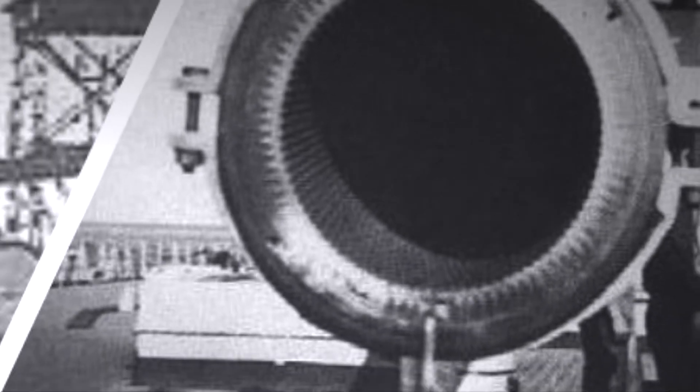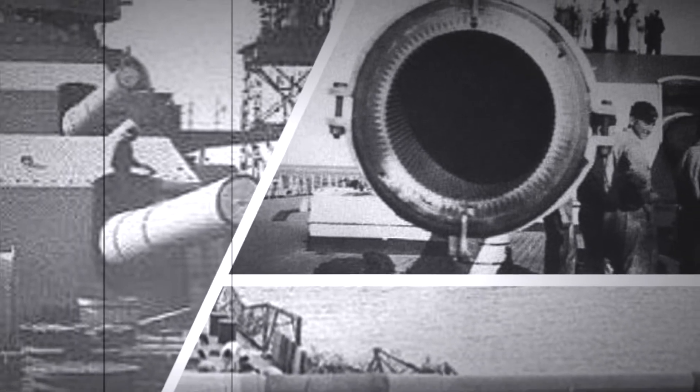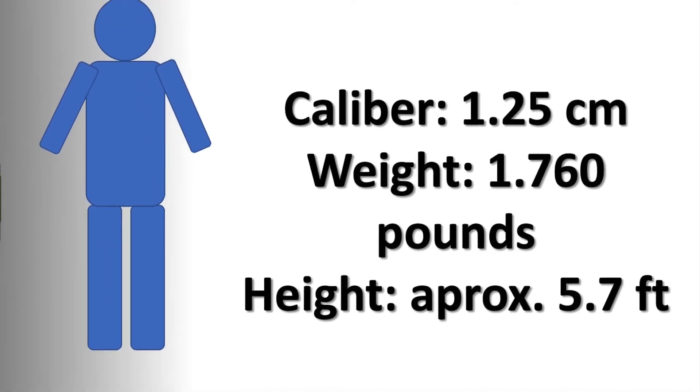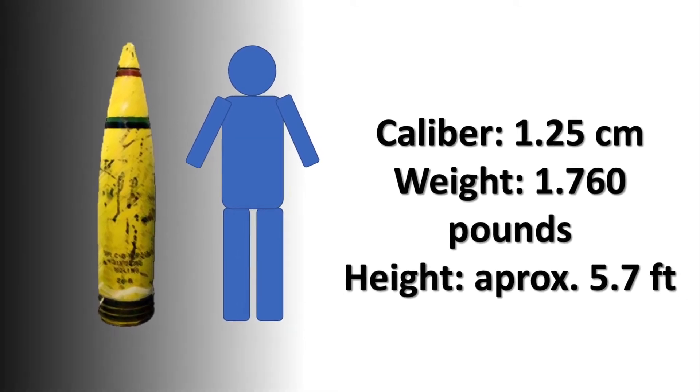Their weaponry was varied. The Tirpitz, for example, was armed with eight 38-centimetre-caliber cannons, secondary artillery, and an anti-aircraft defense system. The 15-inch guns were paired in four turrets, named Anton and Bruno at the bow, and Caesar and Dora at the stern. Each 15-inch-caliber cannon launched grenades that weighed 1,760 pounds each — about the height of a man — and could reach about 22 miles away. Secondary artillery consisted of 12 6-inch guns in six turrets, 16 4-inch guns, plus 16 1.5-inch anti-aircraft guns and 80 0.8-inch rapid-fire guns.